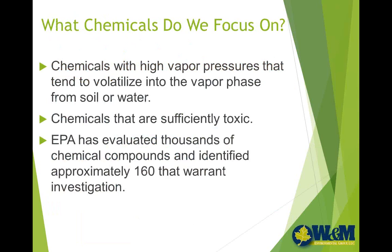What chemicals do we focus on when looking at vapor intrusion? Clearly ones that have a high volatile potential — those with high vapor pressures — and those that are sufficiently toxic to be a health concern. EPA, a number of years ago, evaluated thousands of chemical compounds and came up with a short list of about 160 that they considered to have the highest potential for being vapor intrusion concerns on sites. In our experience, of these 160, there are maybe 30 or 40 that really seem to be the most problematic, and they tend to be the volatile organic compounds — VOCs — that we typically see and look for when doing these investigations.